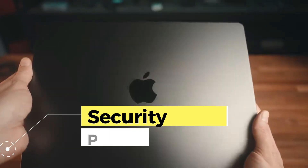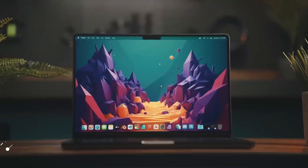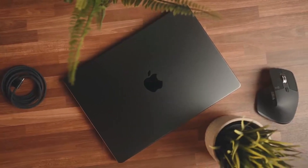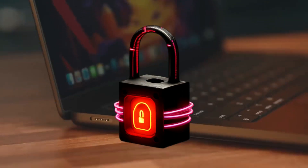The M3 Pro also features advanced security and privacy. The integration of the latest facial recognition technology and T2 security chip ensures your data is protected, providing an extra layer of peace of mind for security-conscious users.